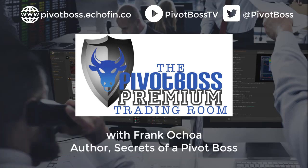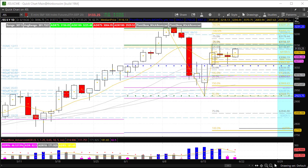Good morning, everyone, and welcome to the Pivot Boss pre-market video for Friday, June 19th, 2020. I am Frank Ochoa, Pivot Boss. Happy Friday, everyone. Great to see you all.